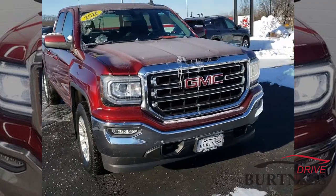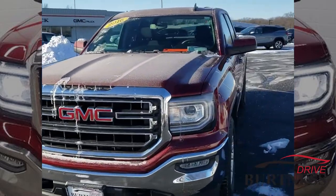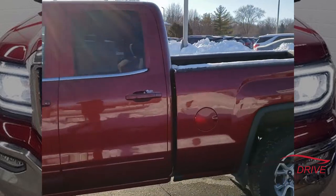Hi Wilfred, this is Nick at Burton and Chevrolet here in Whitewater today. I just want to go over this 2016 GMC Sierra. It's a really nice one owner vehicle. It's got 66,000 miles on it, so I'm just going to show you a few features on here today.